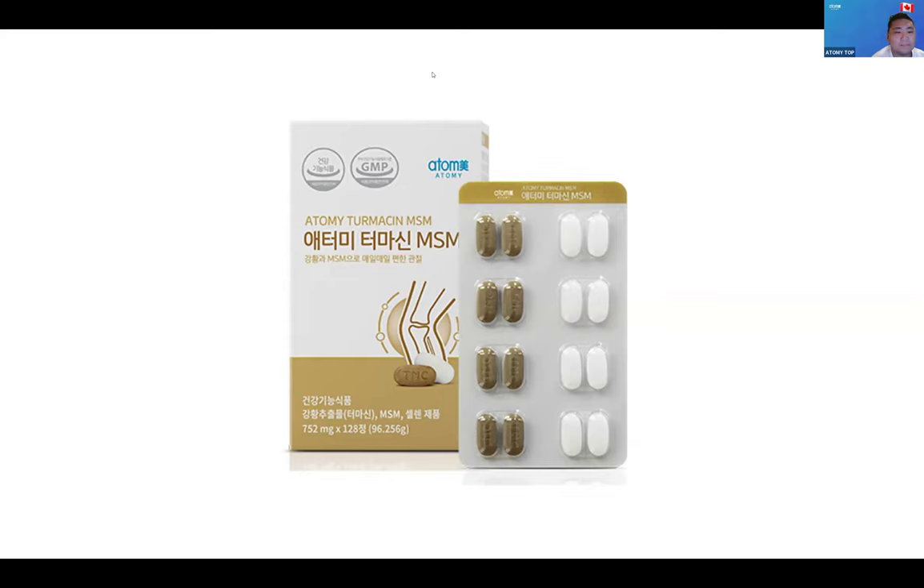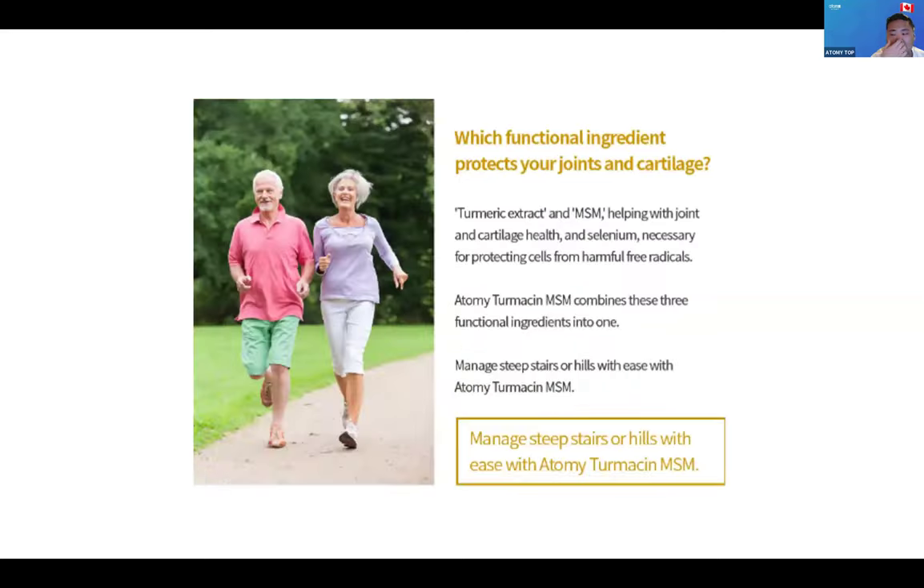This is called the Thermosyn MSM. It's $55 with a PV of $16,000. Basically what this one does is it helps with joints and bone health, keeping your joints at ease. So if you have any pains walking or as you get older and your bones get weaker, this helps you be able to walk around and stay active like you were when you were younger — you age, but you feel a lot younger.